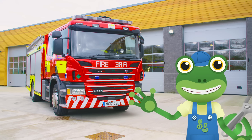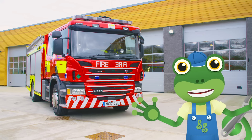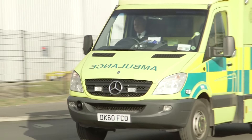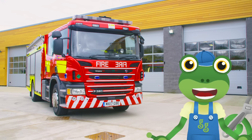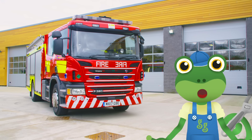Hello everyone, Gekko here. I love vehicles and today we're going to be meeting loads of emergency vehicles. Emergency vehicles are there to save people who are hurt or who need some help. Let's learn all about them and the brave people who drive these vehicles.